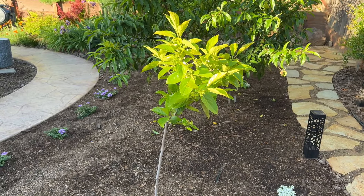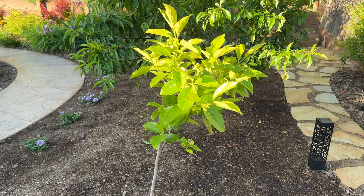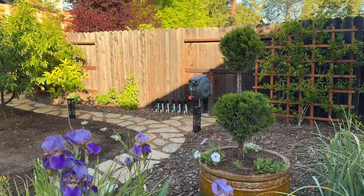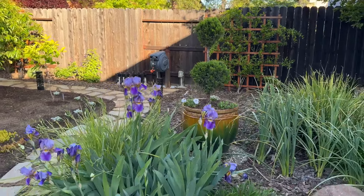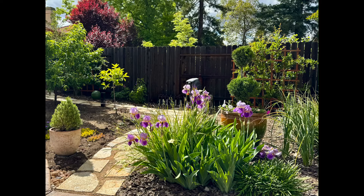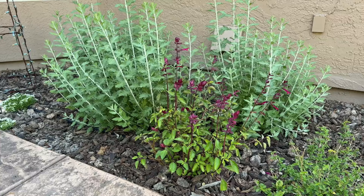Even though I thinned it, the aprium has been dropping fruit, but I'm still hoping to get at least a few this year. The O'Henry peach has tons of fruit on it and I've thinned it a couple of times. The persimmon also has tons of little flowers all over it. This baby little tree cannot possibly sustain that many pieces of fruit, but maybe I'll get a couple this year.